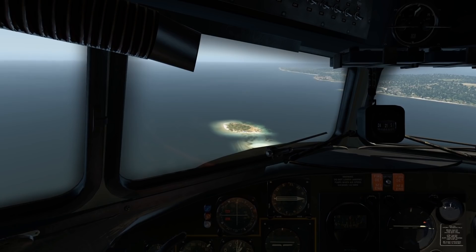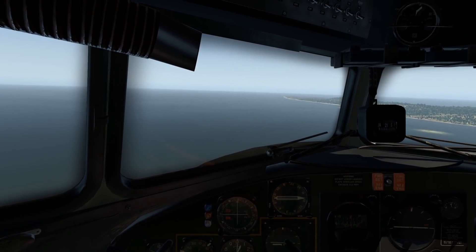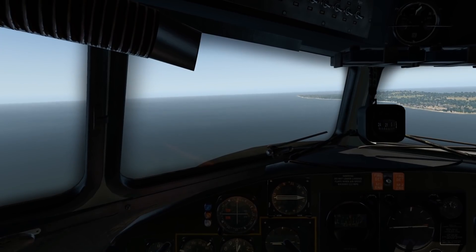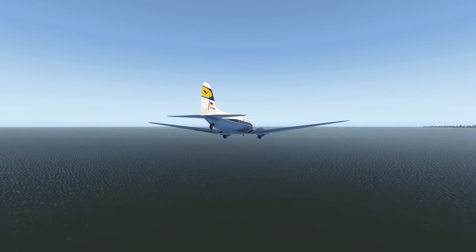Airliners started making money with this plane, which was something they didn't do before. Not only rich people could fly — medium-rich people could fly as well. And now we have Ryanair. Let's try landing this one.